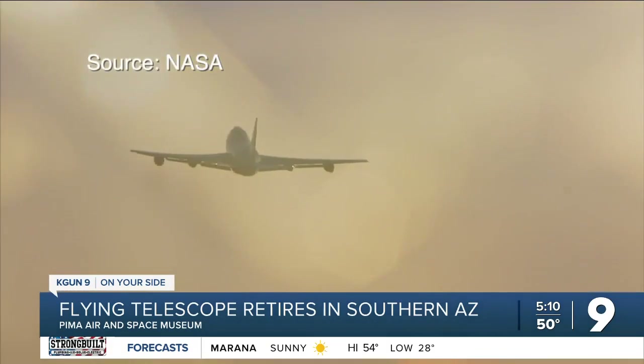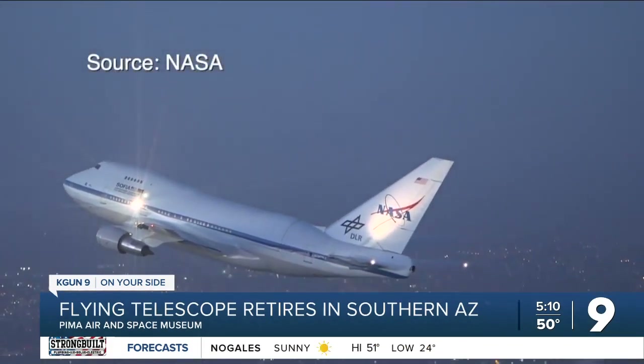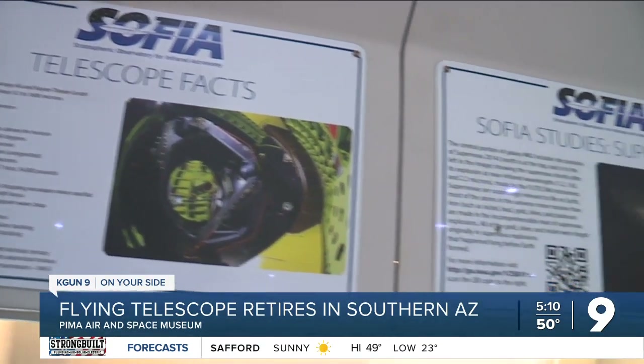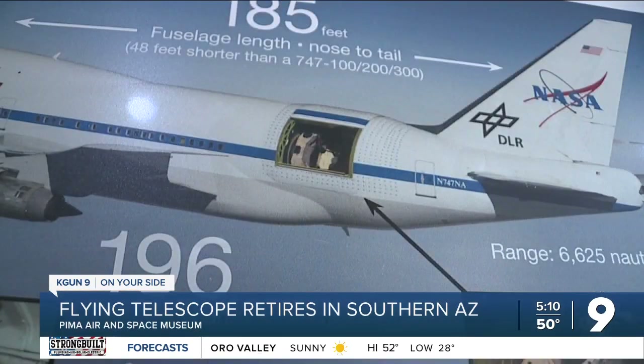SOFIA began as an ordinary airliner 45 years ago before NASA converted it from moving people to advancing our knowledge of the universe. Now it will educate in another way as people learn about SOFIA and its mission at the Air and Space Museum. SOFIA is going to wait at Davis-Monthan for about a month before it's towed to the museum, and NASA will spend several months removing some of the equipment before the plane is ready for the public.